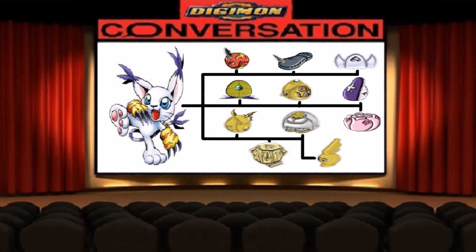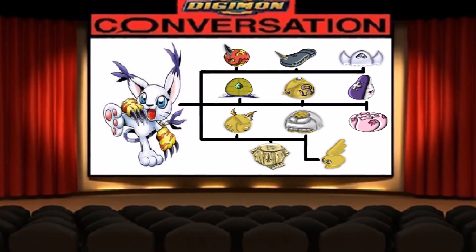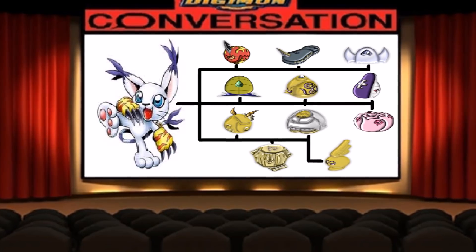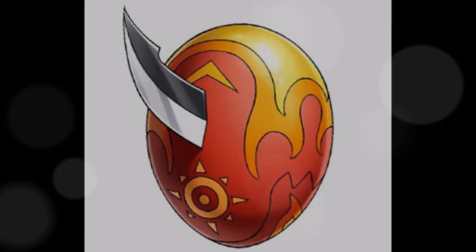In this video, we're going to take a look at Gatomon's armored forms and see how impressive they are. Before discussing them, I'd like to tell you that I won't explain what an armored Digivolution is — I explained it in the Veemon armored Digivolution line video, which I'll link in the description box and at the end of the video. The first armored Digivolution we're going to discuss is the one that comes to be when using the Egg of Courage.